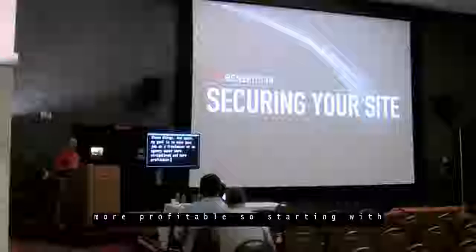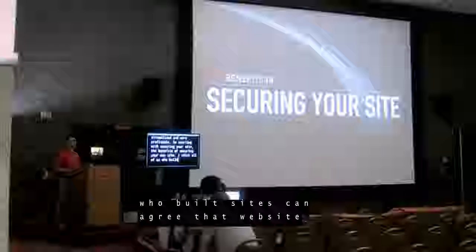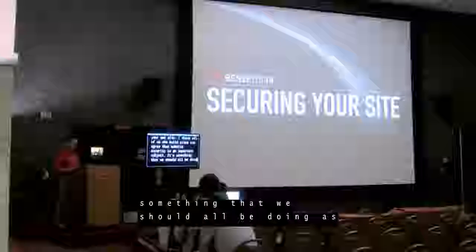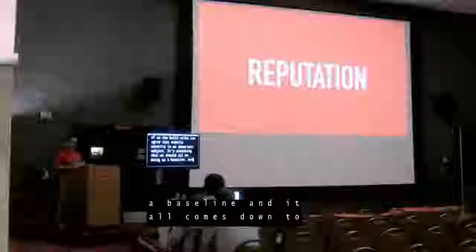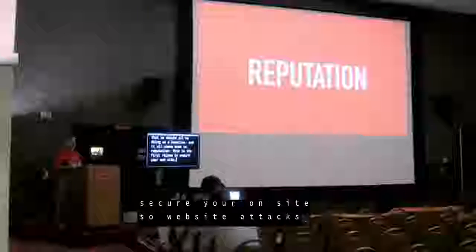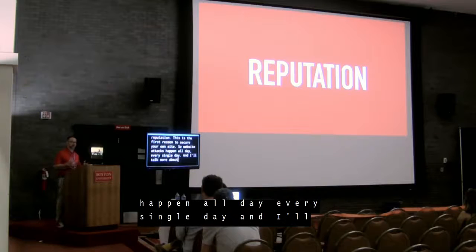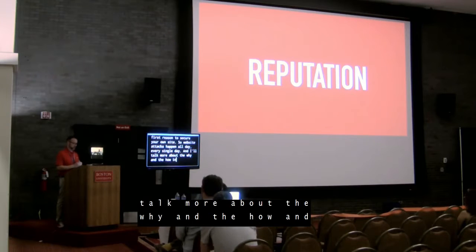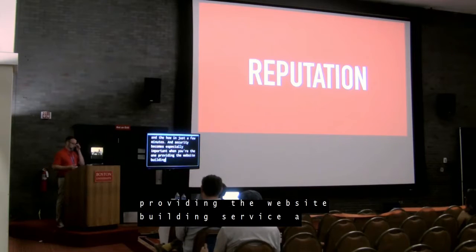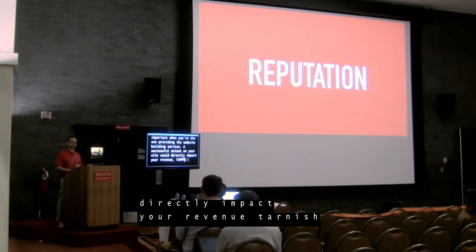Starting with securing your site — the benefits of securing your own site. I think all of us who build sites can agree that website security is an important subject. It's something that we should all be doing as a baseline, and it all comes down to reputation. Website attacks happen all day, every single day. Security becomes especially important when you're the one providing the website-building service. A successful attack on your site could directly impact your revenue, tarnish your reputation, and degrade your customer loyalty.